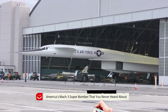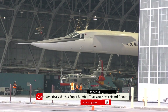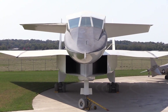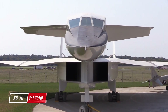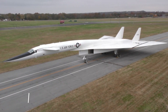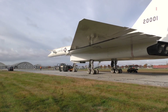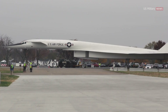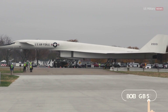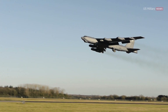See this plane — it's America's Mach 3 super bomber that you never heard about. The North American XB-70 Valkyrie was the largest and fastest bomber ever built by the United States. The massive six-engine Mach 3 capable jet never entered production; only one surviving prototype sits in a museum in Dayton, Ohio, even as the Boeing B-52 it was supposed to one day replace continues to soldier on.